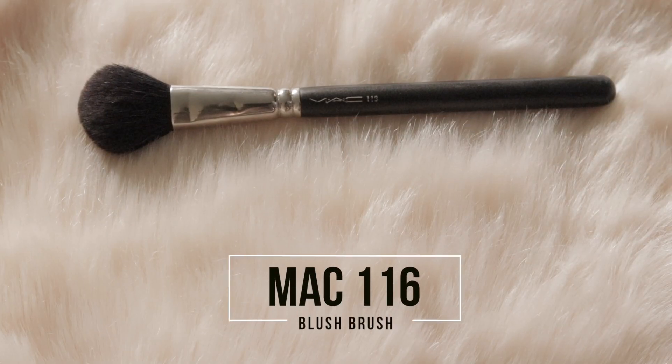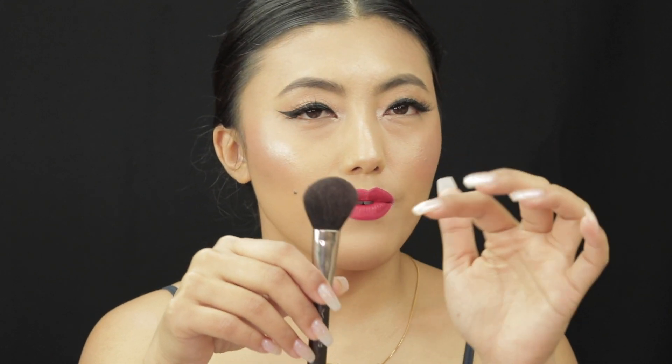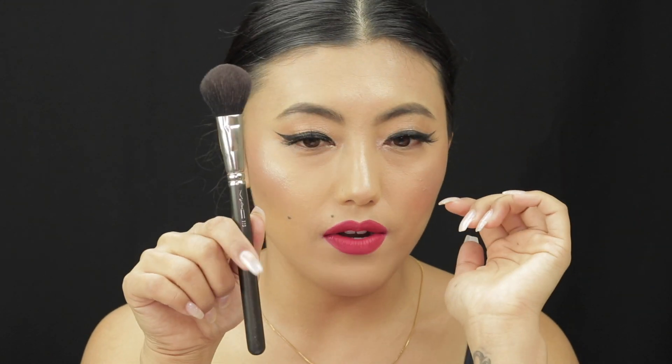When it comes to blush, I have only one brush — the MAC 116. It's a synthetic fiber brush. I like it because it picks up product very well and applies it to your face with real ease. This is my favorite blush brush.